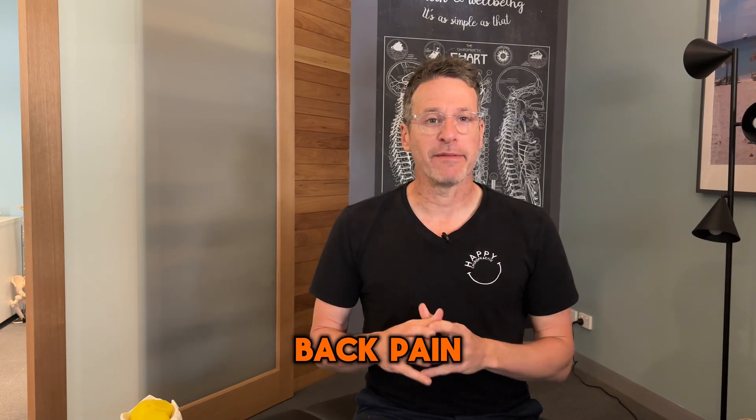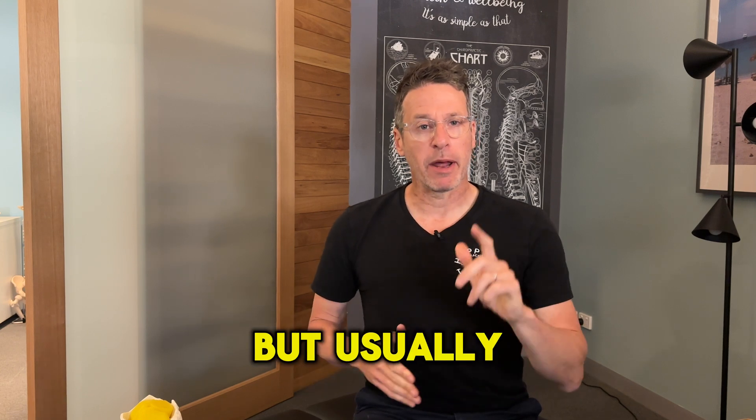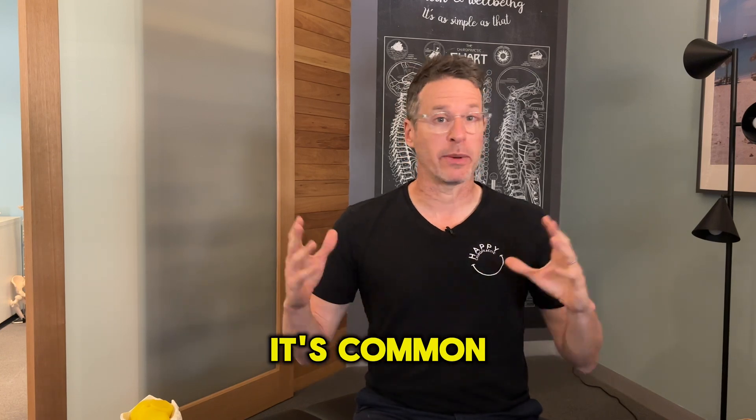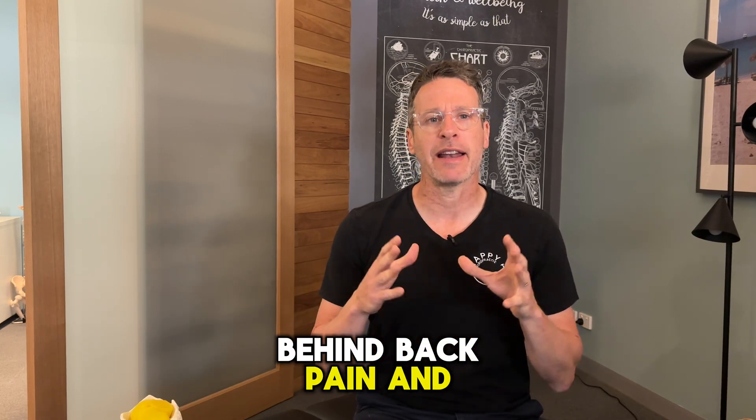Hi, Michael Bloom, chiropractor. Back pain — I'll tell you what about back pain. It's so common, but usually people don't know why it starts. It's not common to happen from an injury; it's common to just happen. So there's a science behind back pain and its formation.